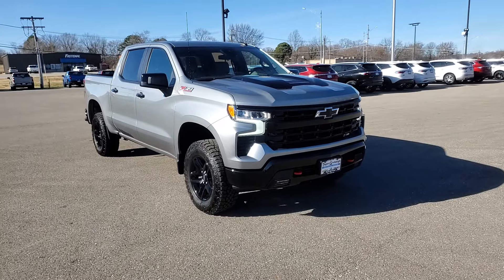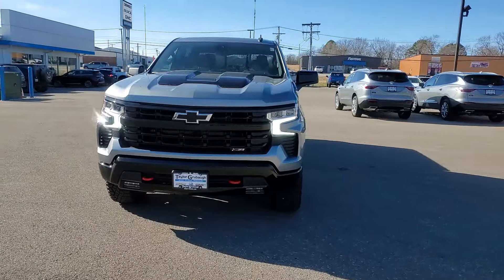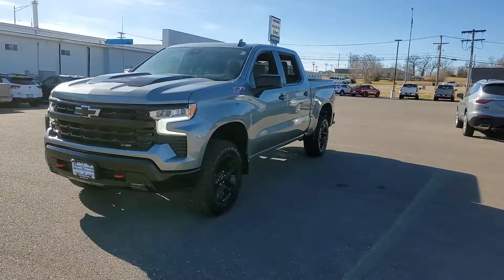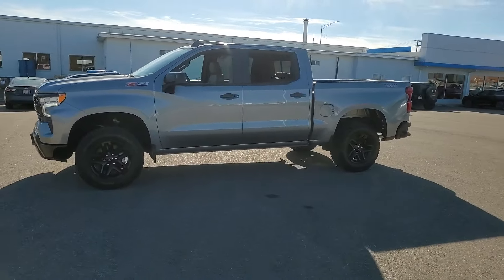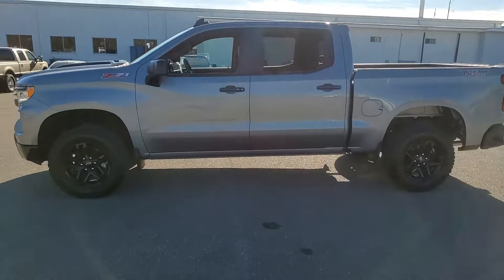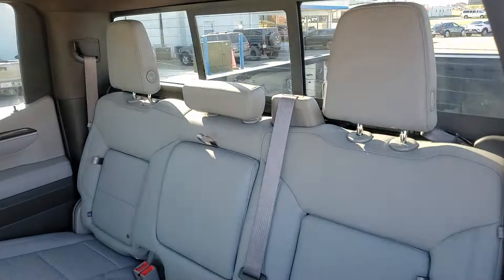You will be amazed by this 2024 Chevrolet Silverado 1500. The Silverado 1500 is the full-size pickup that blends a spacious, quiet cabin, technology that keeps you connected, smooth handling, and the toughness you need for all your projects. The following are some of this vehicle's highlighted options.